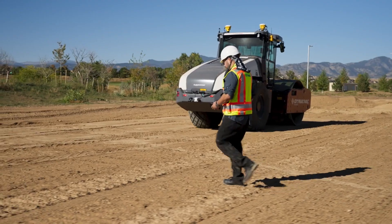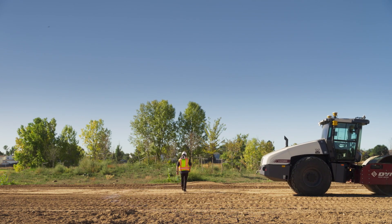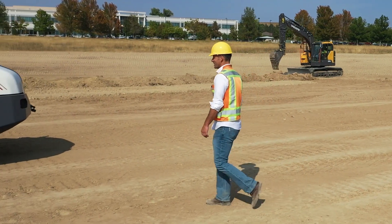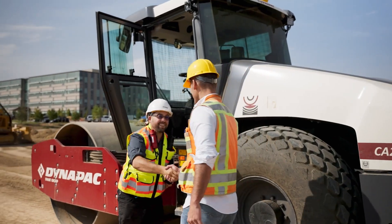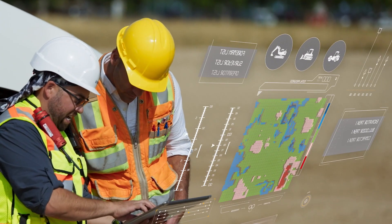Safety features, like the stopping system, inform the compactor's movements as needed. As a leader in grade control technology over the past 20 years, we're proud to expand the integrated reporting capabilities that we're known for.